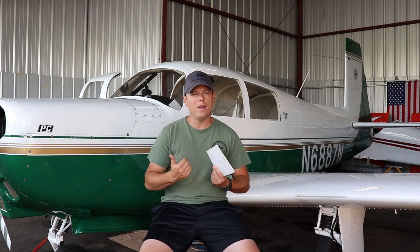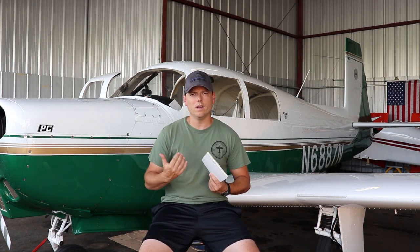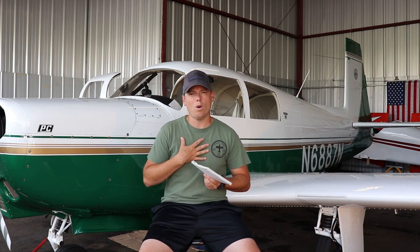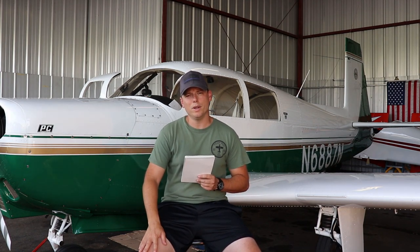Once I figured out what kind of plane I wanted, it took me a long time to find one with good paint, low time, low prop and hub time, a good interior, and a good panel. This plane had everything I wanted and I got a great price. The paint is nine out of ten, the interior is nine out of ten. I now have 400 hours on the engine, and the prop and hub have about 200-300 hours. On this Mooney, you don't need a 100-hour inspection for the AD, which is a huge expense savings.